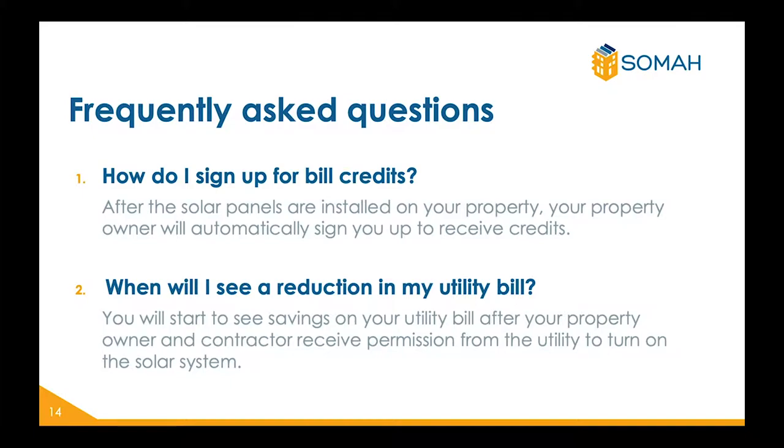Now we will review some frequently asked questions. One: how do I sign up for bill credits? After the solar panels are installed on your property, your property owner will automatically sign you up to receive credits. Two: when will I see a reduction in my utility bill? You will start to see savings on your utility bill after your property owner and contractor receive permission from the utility company to turn the solar system on.